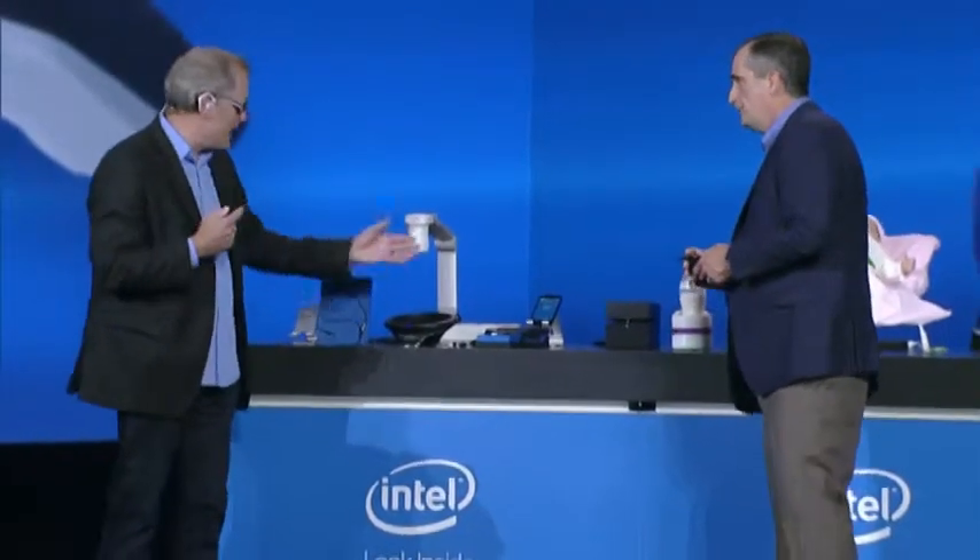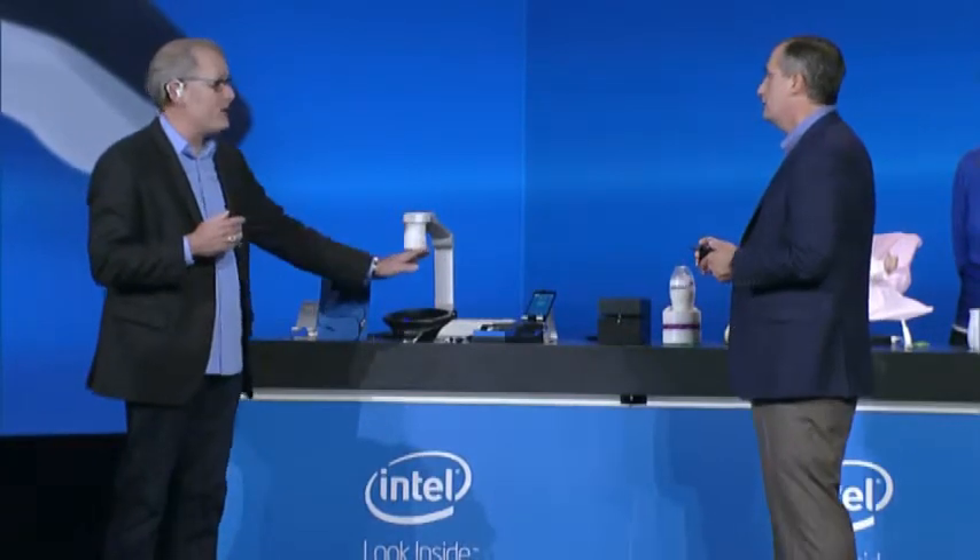With this smart headset, I can interact with my phone over here without picking it up — in fact, without even touching it. The Jarvis we showed you tonight was working with a personal assistant that we've been working on, but the system will work with any of your existing personal assistants as well.